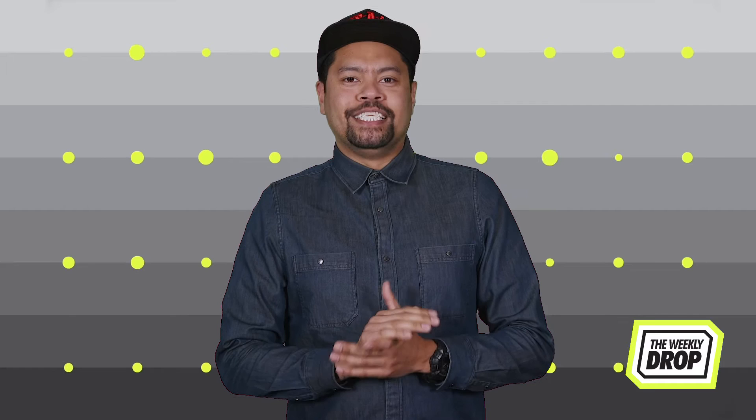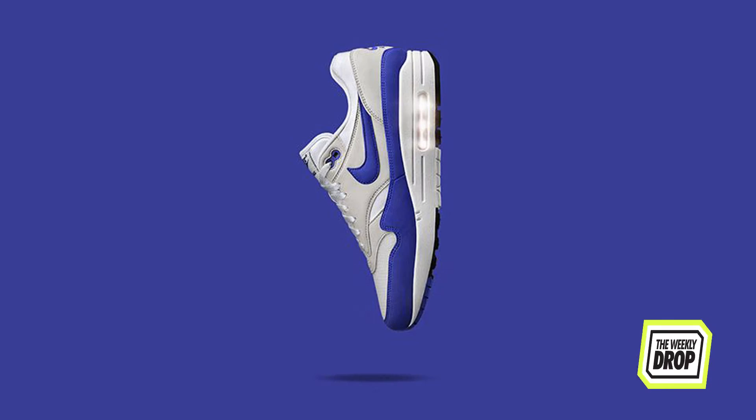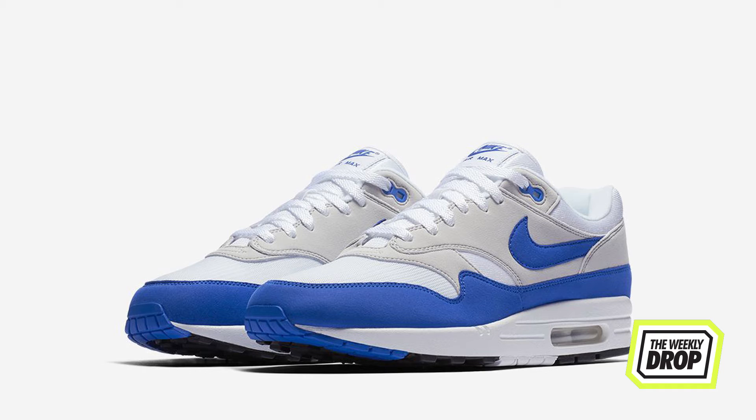What's good everybody? It's Zach Hayes here with the weekly drop. This weekend Nike hand over a truckload of hammers, leading off with the second drop in the anniversary Sports Royal Air Max 1.